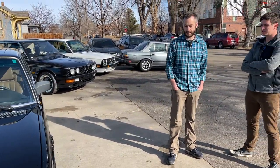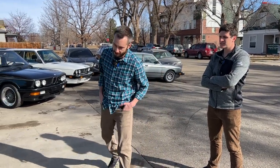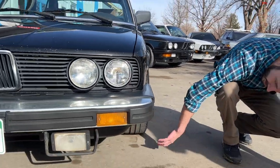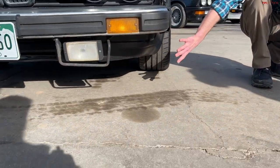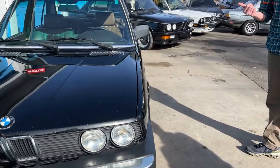Ty thought about doing the Euro bumper conversion on his car when he got it three years ago but didn't pull the trigger in time and got priced out. He actually kind of likes the diving board bumpers because they're very 80s and distinct. On the standard 535i, some had fog lights, but there's no front valance or air dam, and they don't have a limited-slip differential.